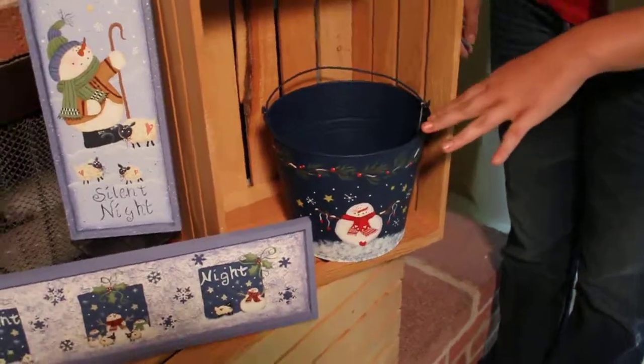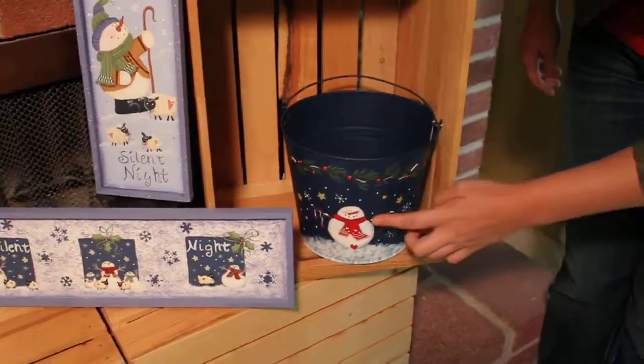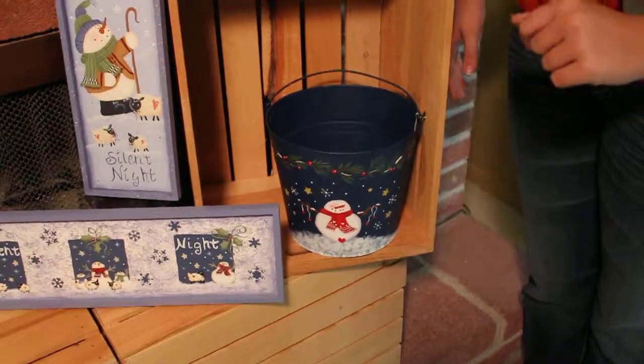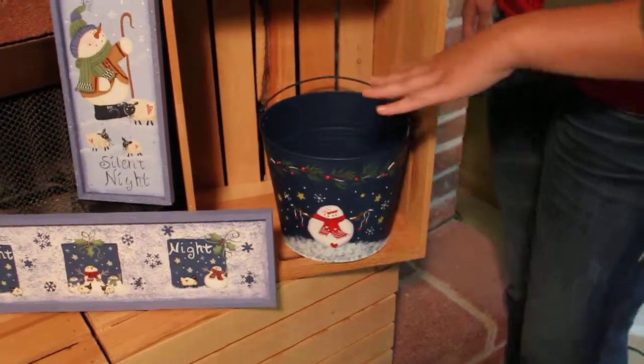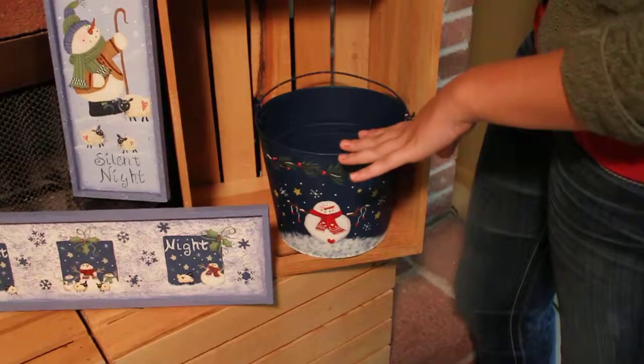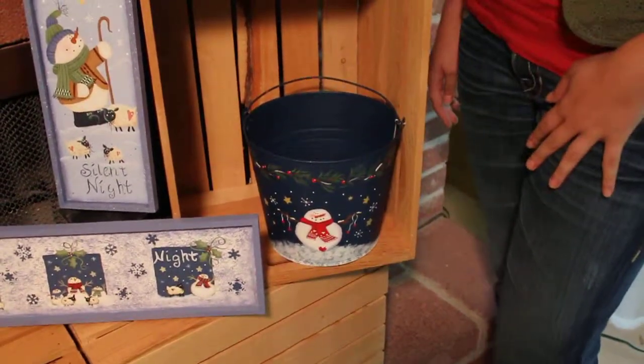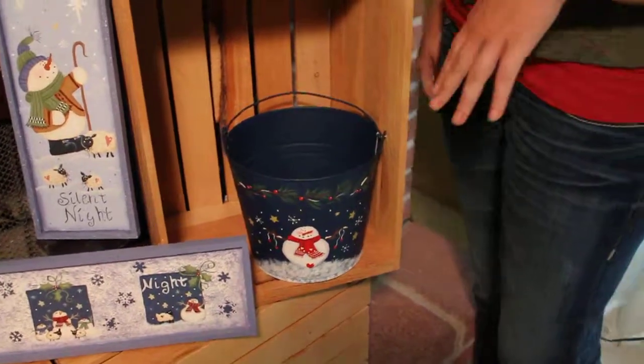Over here we have our blue snowman pail. If you look at the expression on the snowman, he's showing how cold winter can be. You can fill this with some fake coal to put by your fireplace, or even put some candies and goodies inside for incoming visitors and guests.